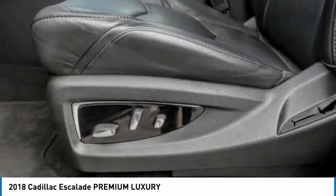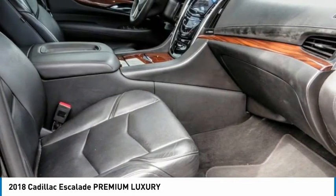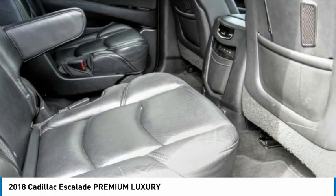Power lift gate, traction control, stability control — take this vehicle for a spin and see why so many shoppers are now proud owners.